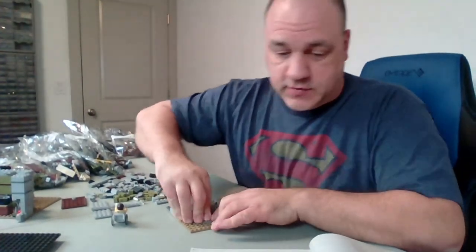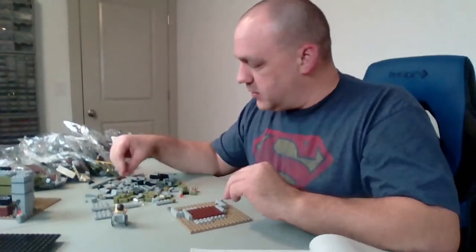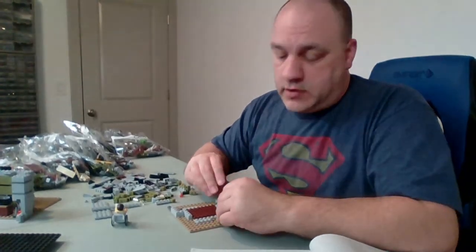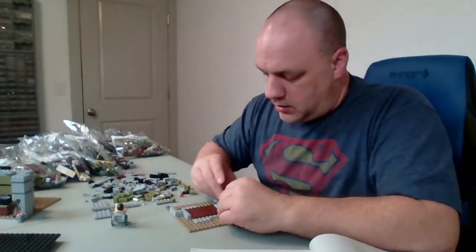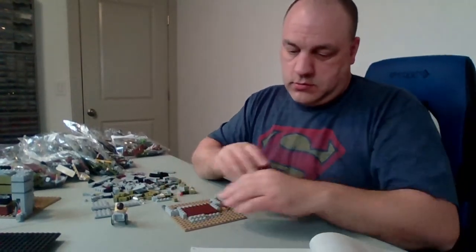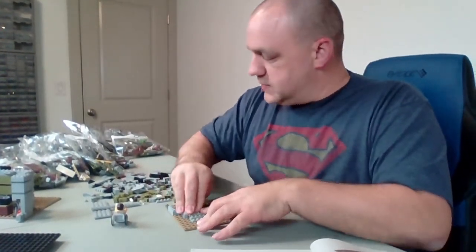Jenny says that is frustrating, and yes, I agree — because you have to wait for these things and then when you get them they're not complete or not right, and then you've got to order and wait again. It will set me back a little bit from my projects, but we'll get through it. I might just have to do a couple more videos on unboxing sets like this instead of the city videos.